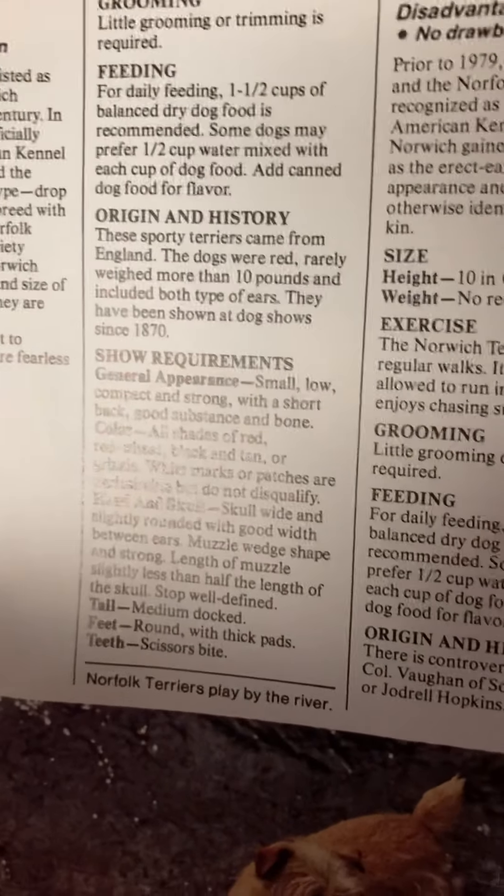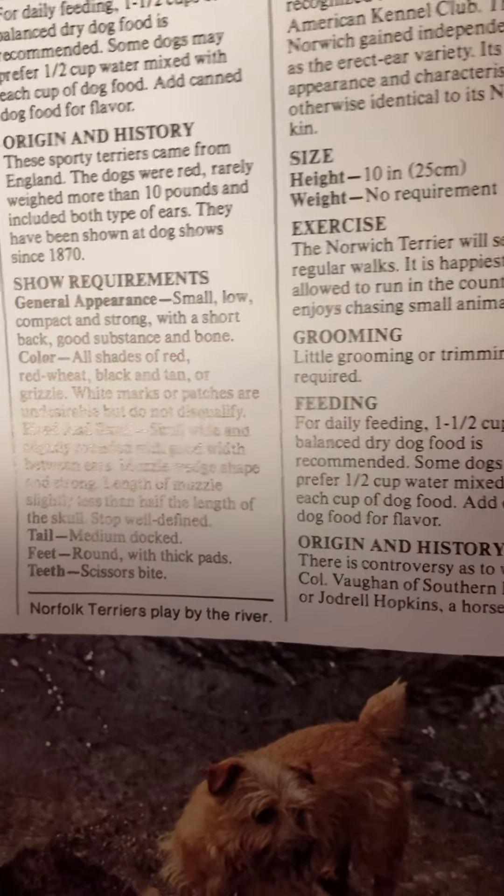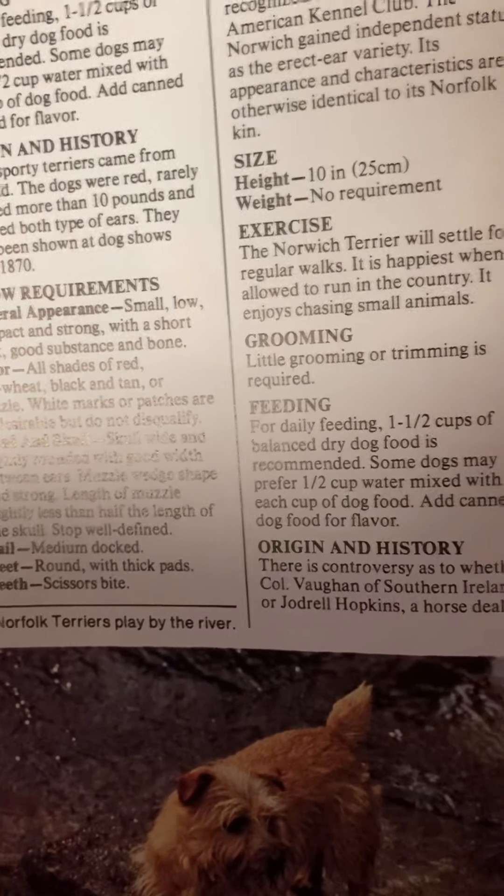Origin and history: these sporty terriers came from England. The dogs were red, barely weighed more than 10 pounds, and include both types of ears. They have been shown at dog shows since 1870.